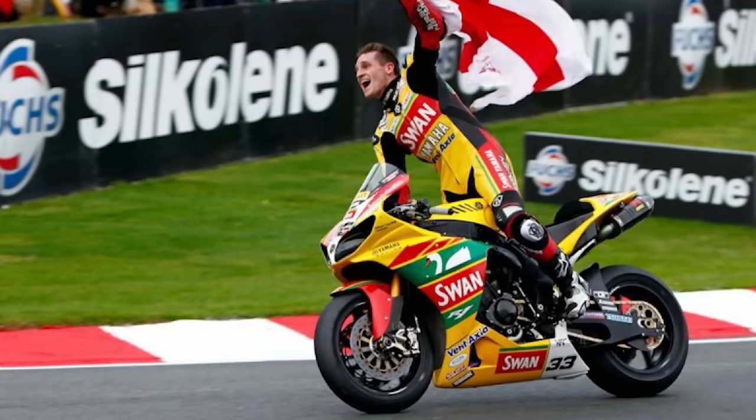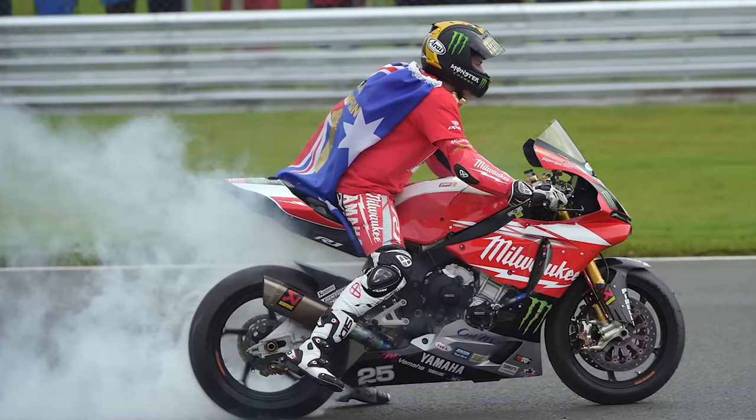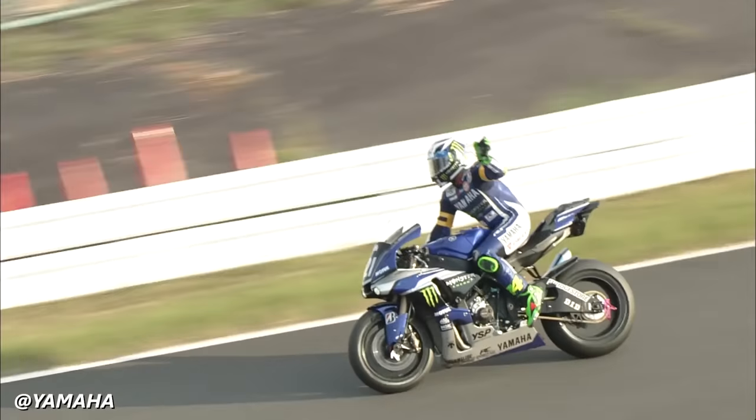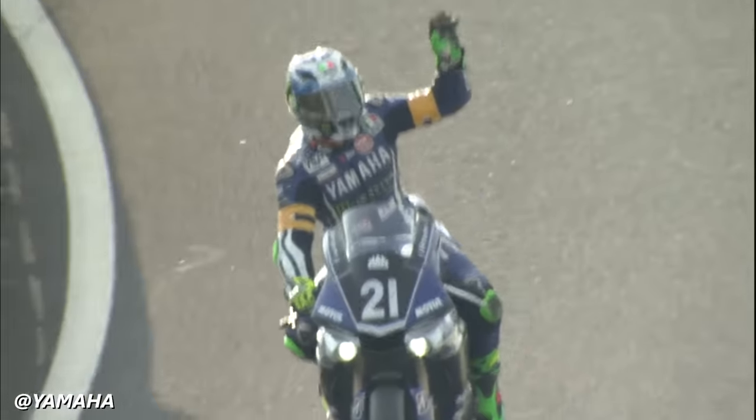And in 2011, Tommy Hill won the British Superbike title on the wings of the YZF R1, as did Josh Brooks in 2015. Yamaha's racing efforts have further developed the bike and long proven its reputation as a formidable and competitive machine.